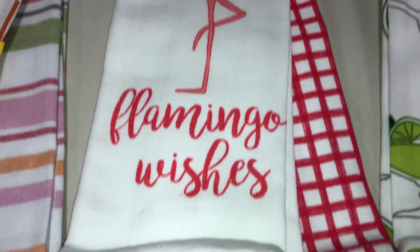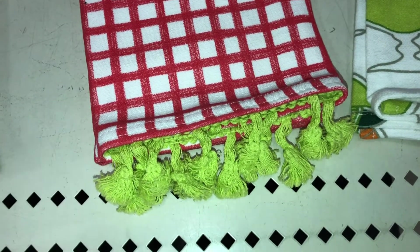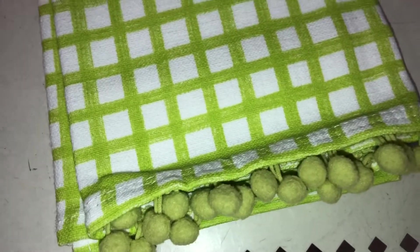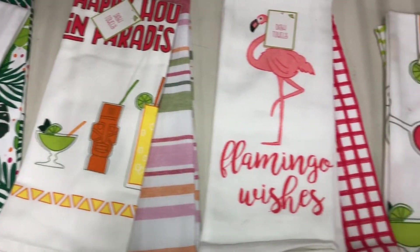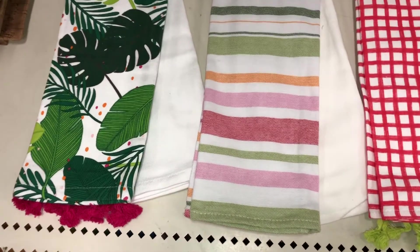This third dish towel says 'Flamingo Wishes' and has a flamingo on it. On the back, it has kind of a crisscross design dish towel in red and white, and the bottom has a really pretty green fringe. And finally, this last dish towel has all of these tropical drinks on them, and it has another dish towel done in this green and white crisscross design with these cute little pom pom balls on the bottom. The dish towels are $3 each and the DPCI is 234-222-0057. Here they are looking so super cute and tropical, and here is a better look at all of the dish towels on the back.